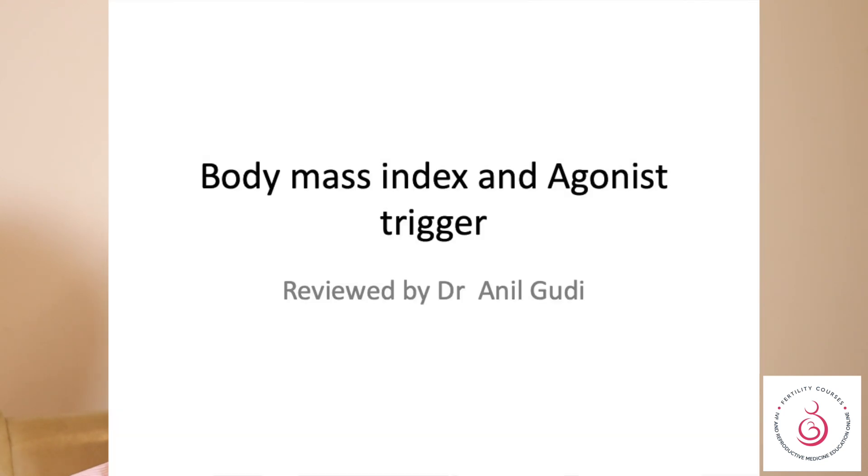Hello, I'm Dr. Anil Gudi and I'm a consultant in Reproductive Medicine, Surgery and Assisted Conception at the Hormatin Fertility Centre. Today we'll talk about the GnRH analogue or GnRH agonist trigger and whether BMI plays a part in it and why we need to know that.